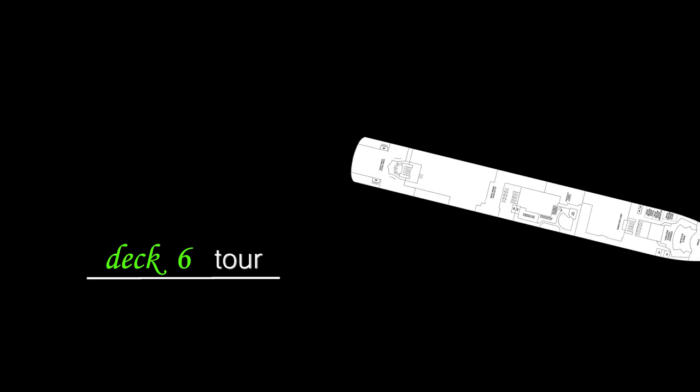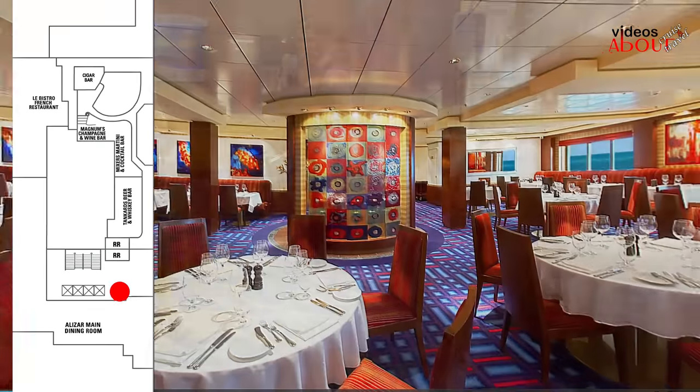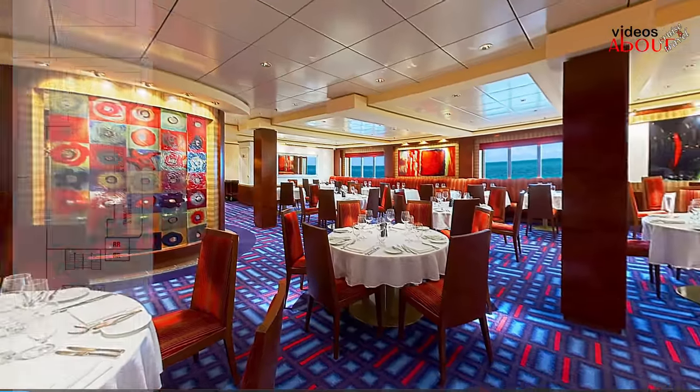We are on deck 6 on the Norwegian Jade and we start our tour from the midship stairs. From here to the front is no longer an area available for passengers.